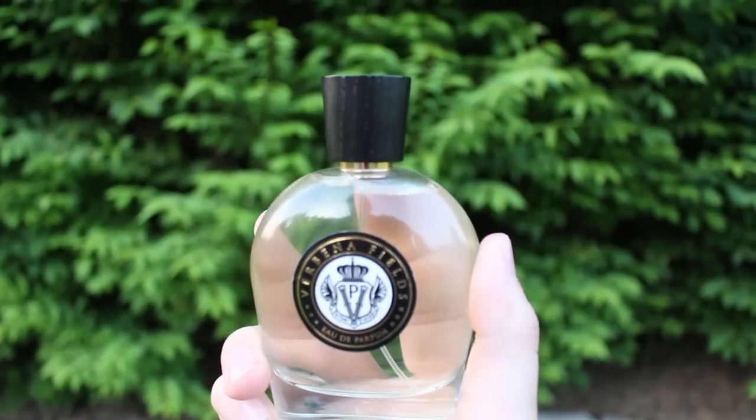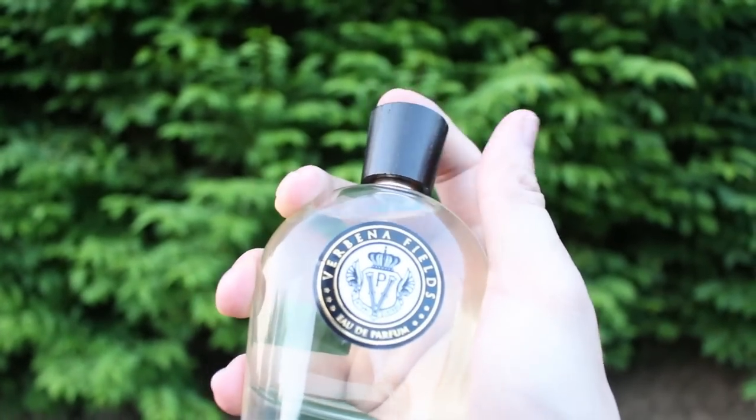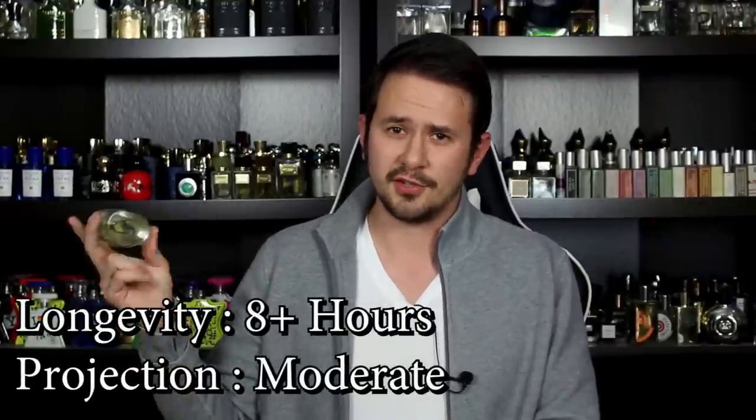Verbena Fields and Emerald Isle are really, really good alternatives to Green Irish Tweed — the quality is much higher than what you'll find in other inspired-by fragrances. They would have had to really screw this up for me to dislike it, since Green Irish Tweed is my favorite Creed. But they did it justice and more. Now it's like I have three different versions of Green Irish Tweed, which kicks ass. As far as performance, Verbena Fields is 100% on par with my 2012 Green Irish Tweed — deadlocked, exactly the same. Green Irish Tweed is not a beast fragrance, but I do get really good longevity — eight hours is typical. Projection is more in the moderate range, but it gets the job done. Very versatile: casual, formal, office wear, a date. Day or night, though it obviously leans day. Realistically, wear it whenever you want.